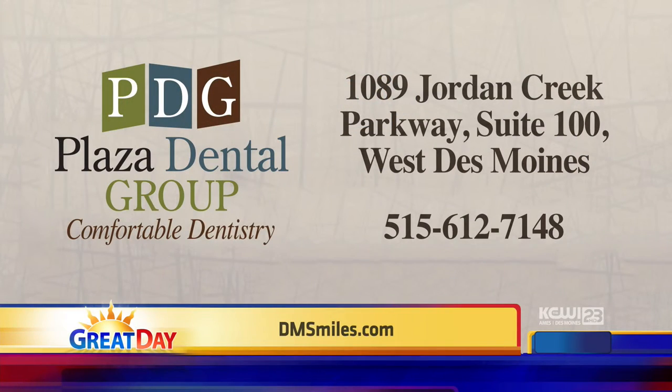One of the gals said, 'You're so sweet for doing this.' And I said, the time when you feel the best is when you're doing something nice for somebody else, when you can really make a difference. They're giving us a gift too. We're on Jordan Creek Parkway, right by Culver's. The best way to find us is our website, dmsmiles.com.